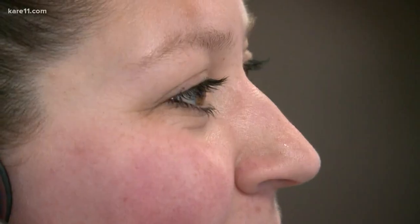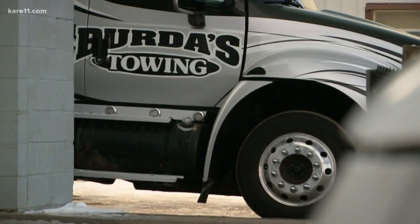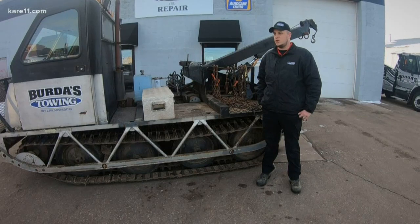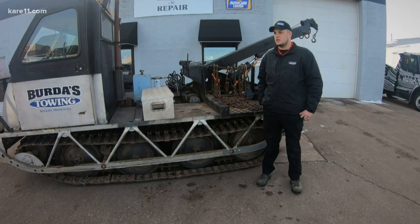Bird is towing this. Crews at this Rogers tow shop say so far this year, not a chance. This is nothing we've seen before, and right now we're from central Minnesota, north of Baxter, that we're recovering these vehicles out of the water.